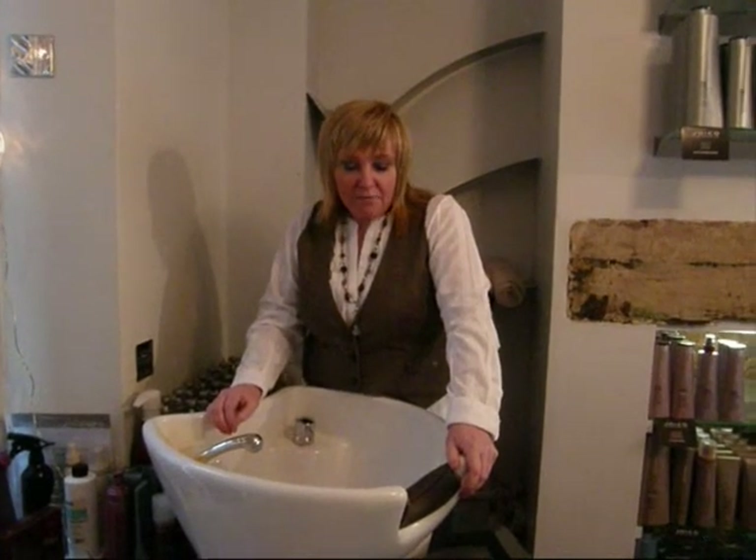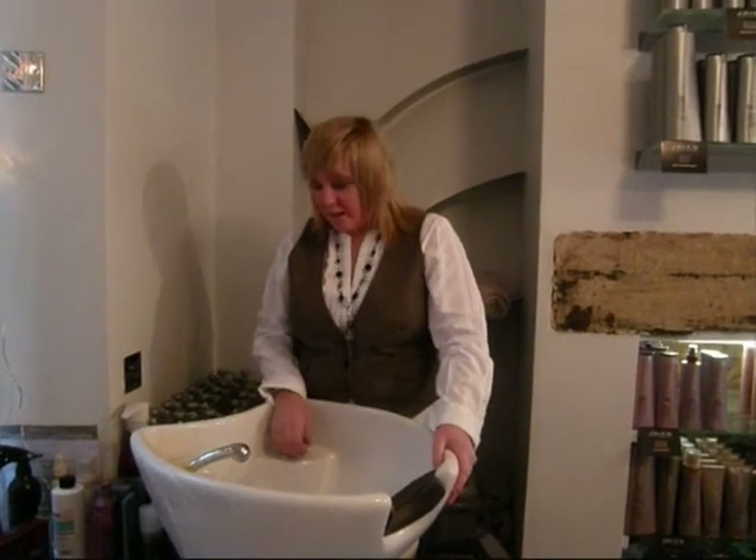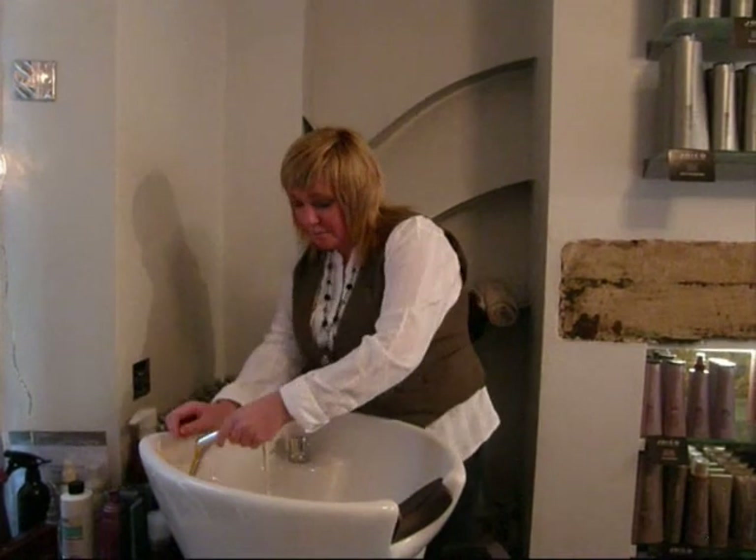I'm Marie Maes and I've got a salon in Belfer in Derbyshire. I've been in the industry for nearly 22 years and I've never come across a water system like this. The pressure is absolutely amazing.